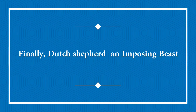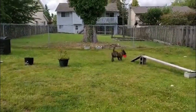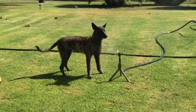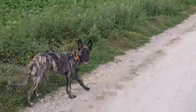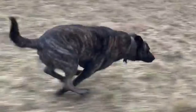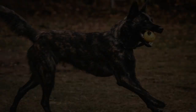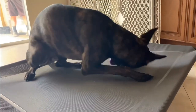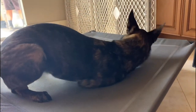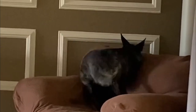Dutch Shepherds are quite loyal to their families, including children. They tend to love humans they are familiar with, and will only bark or act standoffish to strangers, which makes them excellent watchdogs. Children should be supervised when playing with Dutch Shepherds, as with any dog, to make sure playtime doesn't get out of hand. Children should also be trained on how to handle animals properly to avoid incidents. Dutch Shepherds are also usually fine with other dogs and pets.